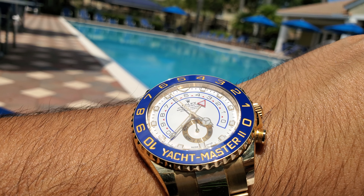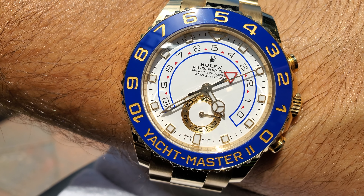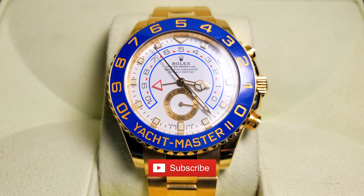The watch is still working flawlessly within Rolex's promised minus 2 to plus 2 second timing. The regatta timer, although I've only used it really when I'm recording videos, still works flawlessly, and hopefully one day I'll be able to get to a race and time it for you guys. That would be a nice extra video for this channel.